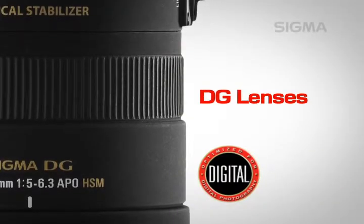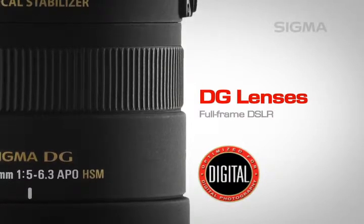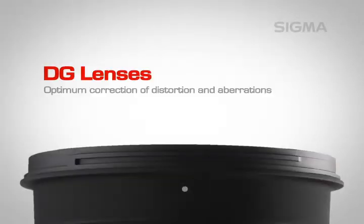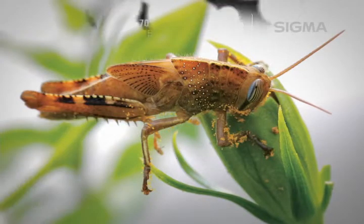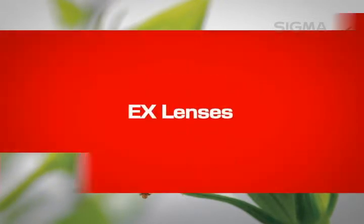Sigma's DG lenses are a great choice for those looking for a lens that will match the larger image circle of full-frame digital SLR cameras, and are equally well suited to the optical requirements of a digital SLR camera with an APS-C sized sensor. These lenses offer optimum correction of distortion and aberrations common to digital cameras. The advanced optical design eliminates flare and ghosting from the image sensor and improves color balance. The non-vignetting construction ensures consistent edge-to-edge brightness and sharpness for superior digital image quality.